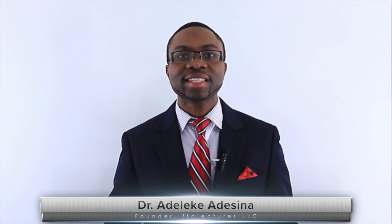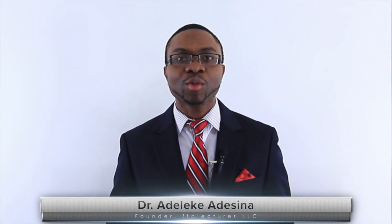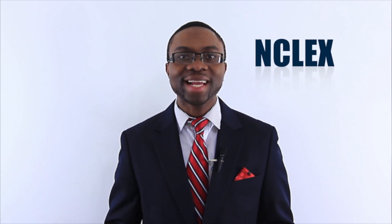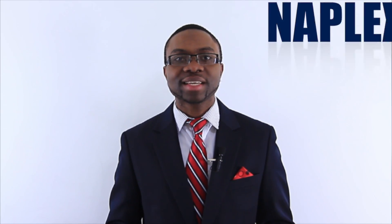Welcome to FTP Lectures. This is the premier online education website with high-yield review lectures designed for students preparing for the USMLE Step 1, Step 2, Step 3, Comlex, NCLEX, NAPLEX, WNCP, PANS, and Internal Medicine exam.